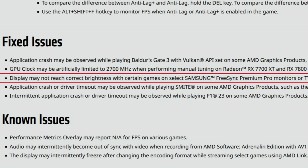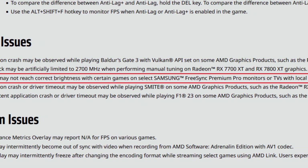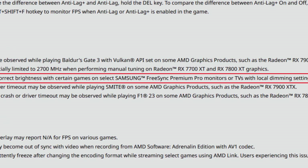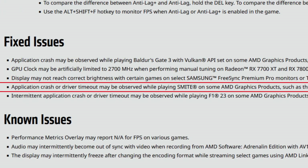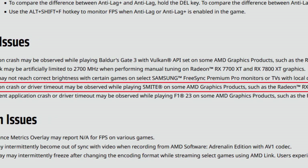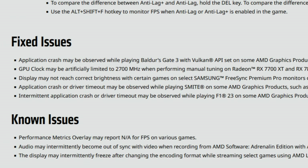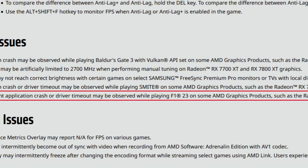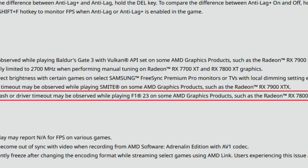Another fixed issue: display not reaching correct brightness with certain games on select Samsung FreeSync Premium Pro monitors or TVs with local dimming enabled — an annoying setting that appears fixed. Also fixed: application crash or driver timeout while playing Smite on some AMD graphics products such as the Radeon RX 7900 XT. And intermittent application crash or driver timeout while playing F1 23 on products such as the Radeon RX 7800 XT.